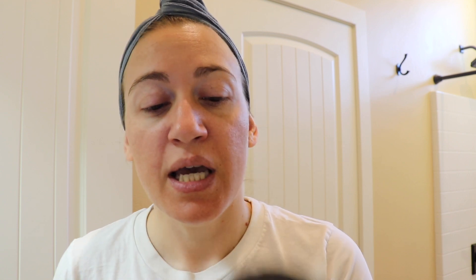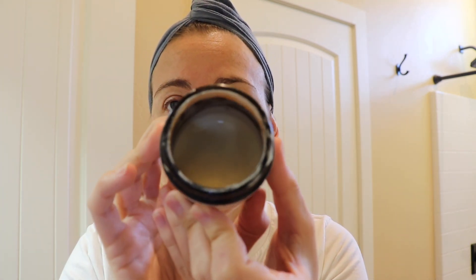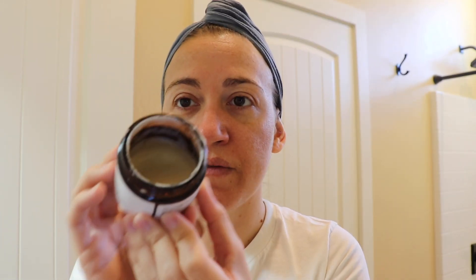The only other cleansing product I brought is the Flower and Spice Instant Glow Calming Exfoliator. I've been using this in the morning — it's exfoliating my skin and leaving it really nice and soft. It's this nice white fluffy texture with really fine grains. That's what I used this morning before I got in the shower.